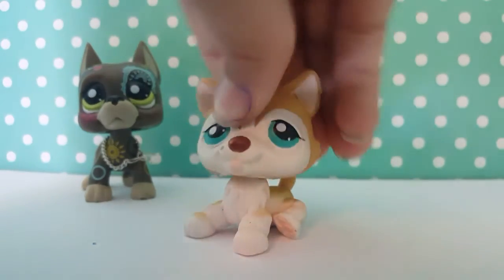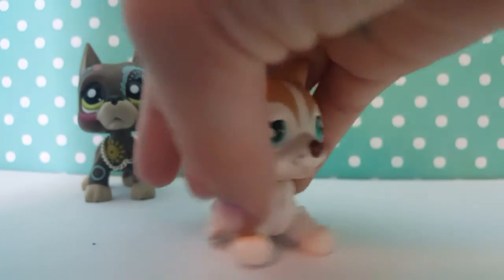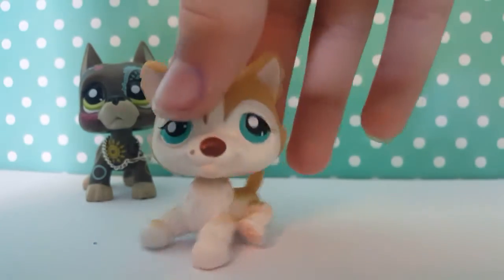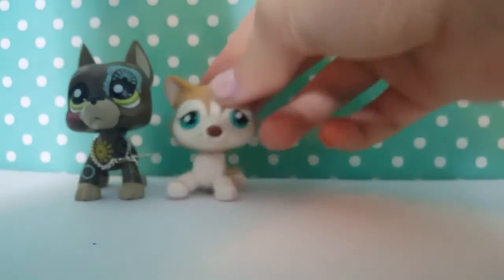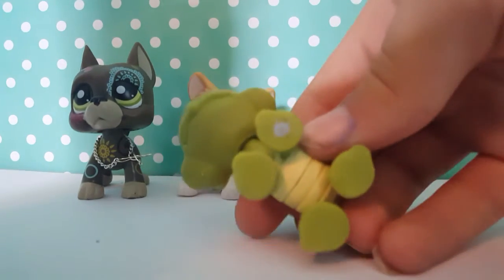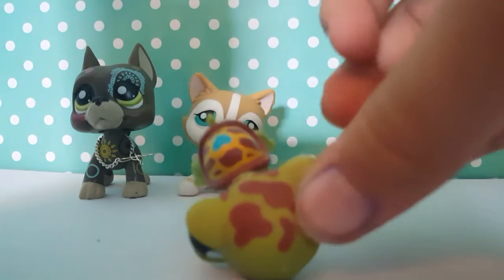The first one I found is this husky — this is my first ever husky so I'm so excited! I'm probably going to make it a boy but I'm not sure, it might be a girl. It has blue eyes and a blue magnet. The second one is this LPS turtle — it has a blue magnet and blue eyes. This one is probably going to be a boy because it doesn't have any eyelashes, and I really like the shell.